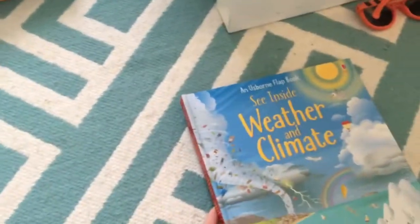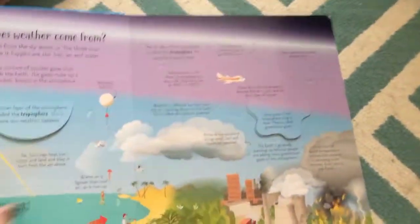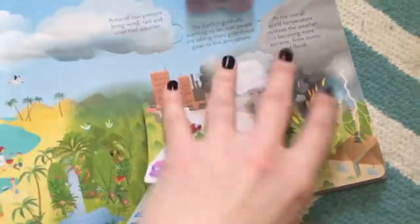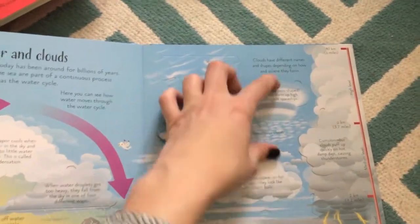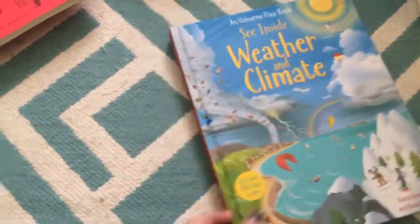I wanted to show you one more See Inside book just to show the range — this one is Weather and Climate, which is also a favorite of my husband's. I keep coming back to the See Insides because it's probably one of my favorite series that we offer across the board. Anyway, those are just a couple of my favorites — I could keep going and going! Thank you so much for joining, and happy reading!